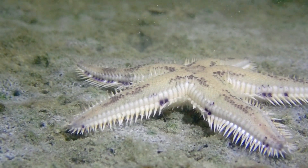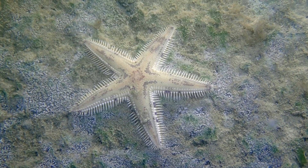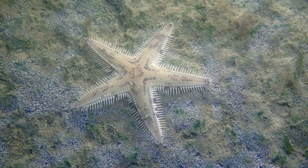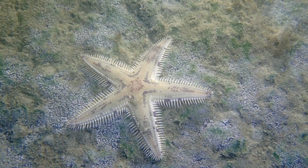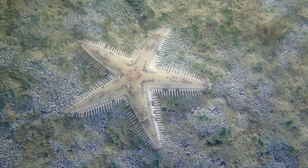Starfish have existed for over 450 million years, making them one of the oldest living marine species. Despite their name, starfish are not actually fish. They're more closely related to sea urchins and sand dollars than to fish.